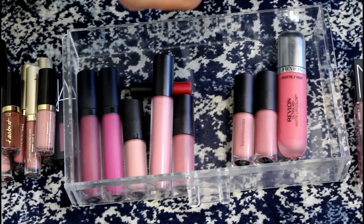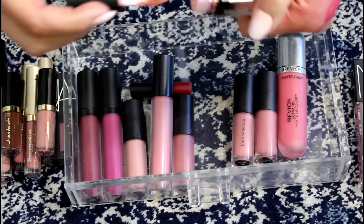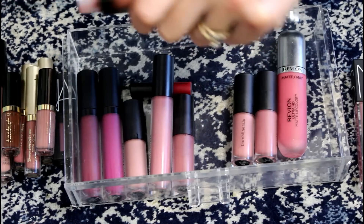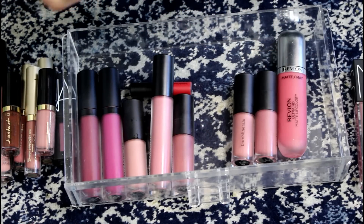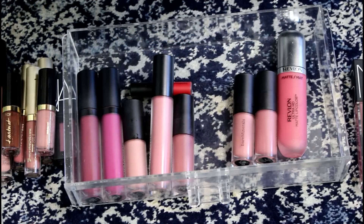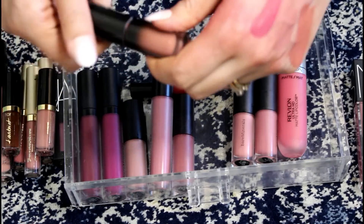This Buxom Centerfold is actually really nice, but I never wear it and this is drying out — it's getting weirdly clumpy and not a lot is coming out. So that's going to have to go.